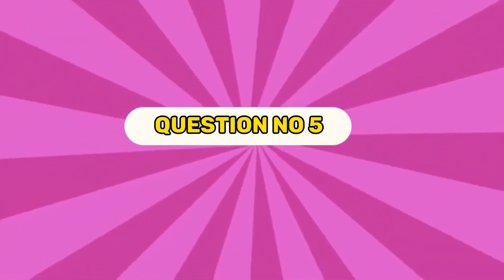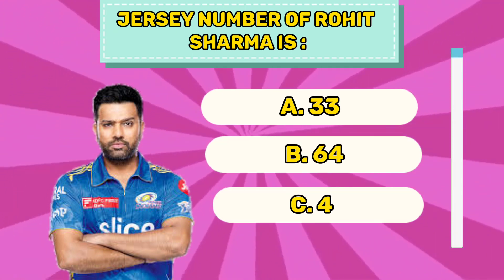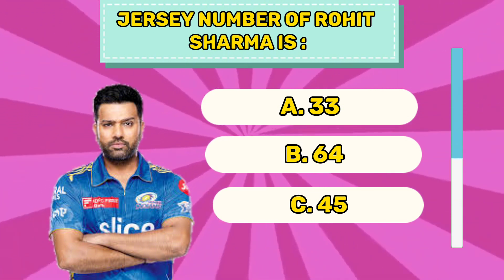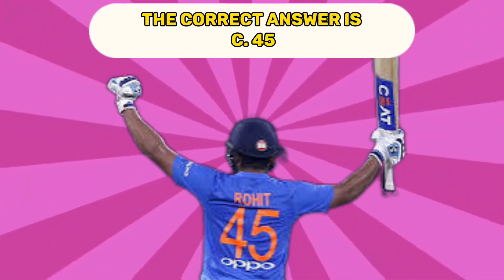Question number five. Jersey number of Rohit Sharma is A 33, B 64, C 45. The correct answer is C 45.